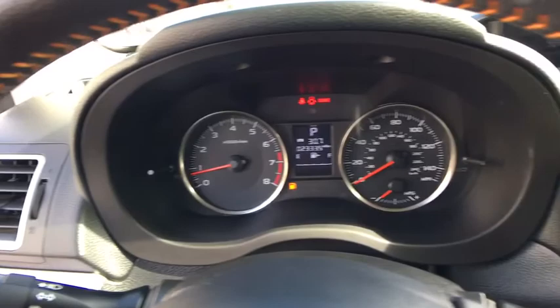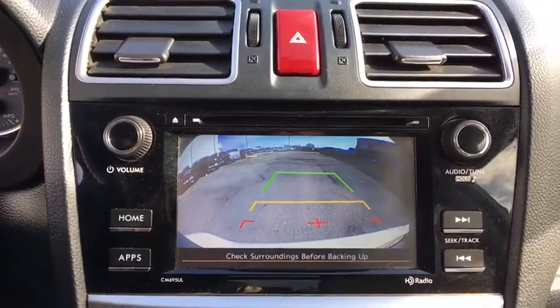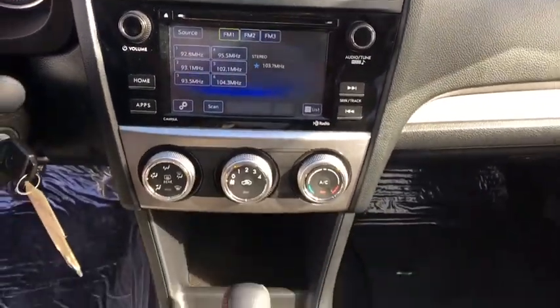Fog lights, trip computer, heated front seats, panic alarm, brake assist, remote keyless entry, tachometer, tilt steering wheel, rear view camera.